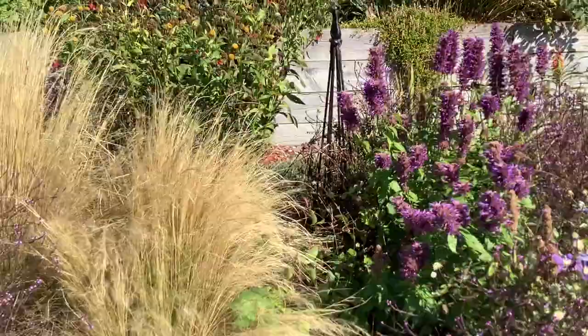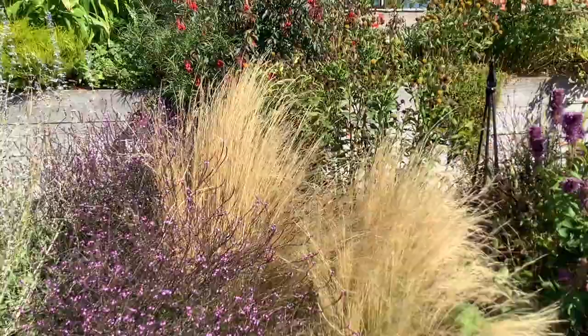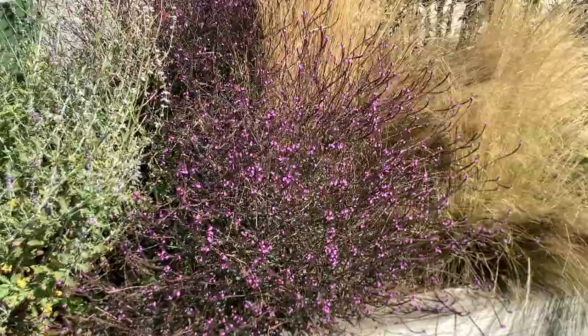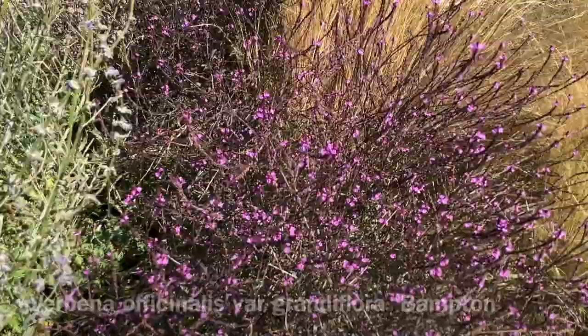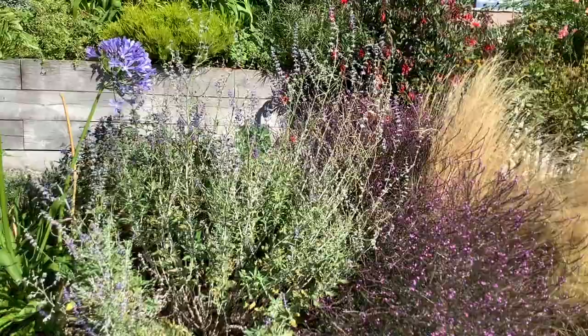The great feathery plumes of the Stipa tenuissima wave about in the slightest breeze and are a good foil in shape to the other plants, such as this Verbena called Bampton — which is a village not all that far from here, actually. It's the purple-leaf form of the verbena, and it does seed absolutely everywhere, like its big sister Verbena bonariensis.